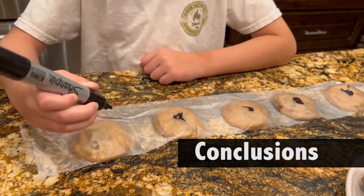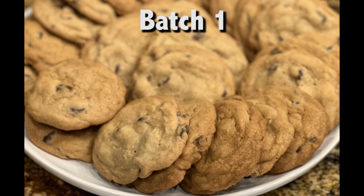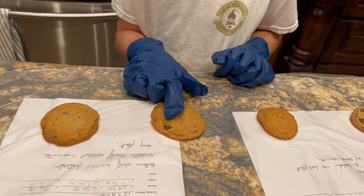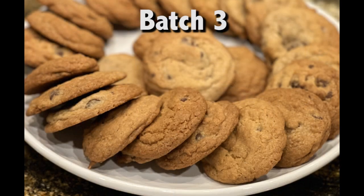We learned a lot, but here are the main conclusions. Batch 1 was the clear appearance winner but ranked 4th on taste in a close race. My hypothesis was disproved — but that's okay, it's science. Batch 2, the dark brown sugar, did result in more browning, but this batch ranked lowest on taste. Batch 3, we got the more even browning we expected, and it also had the least amount of spread.